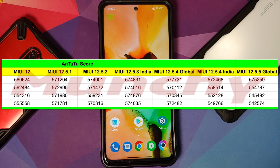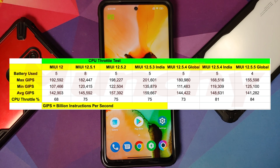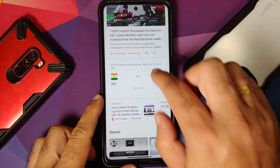Here on screen are your AnTuTu scores, and with this specific update I think the performance has gone down — you'll notice it in the AnTuTu scores and in the CPU throttle test as well. This is nothing new for Xiaomi, Poco, and Redmi devices — they degrade performance over time, whether intentionally or due to lack of interest in maintaining performance as the device gets older.